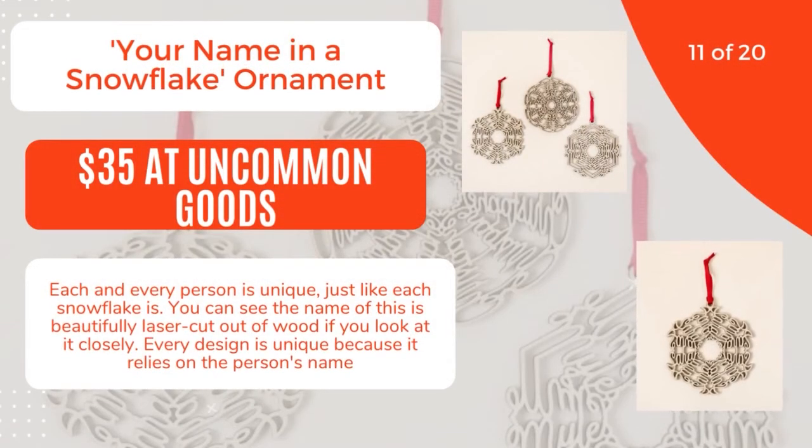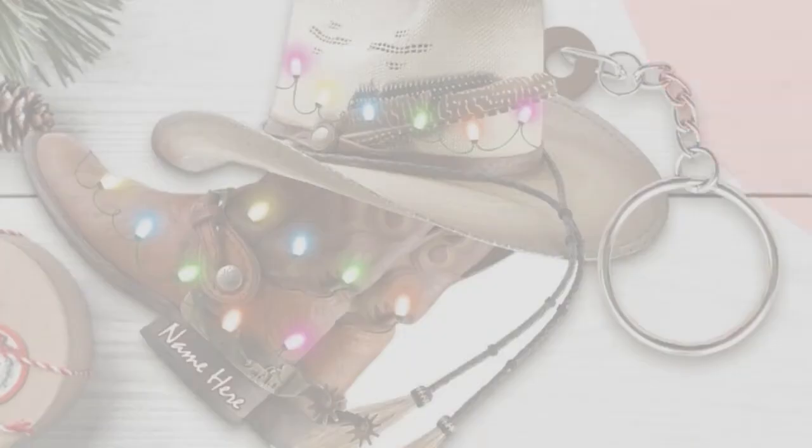11 of 20: Your Name in a Snowflake Ornament, $35 at Uncommon Goods. Each and every person is unique, just like each snowflake is. You can see the name beautifully laser-cut out of wood if you look at it closely. Every design is unique because it relies on the person's name. 12 of 20.